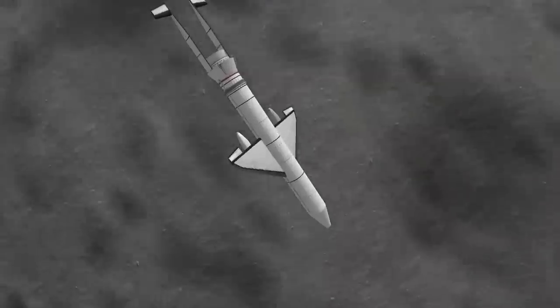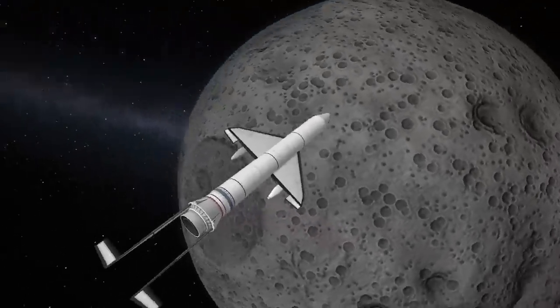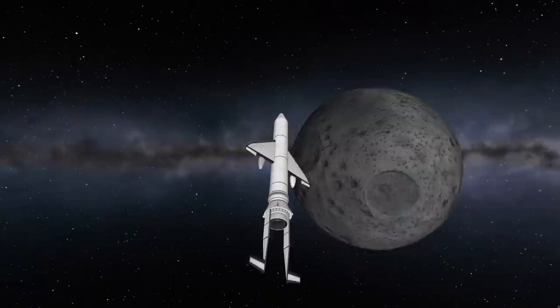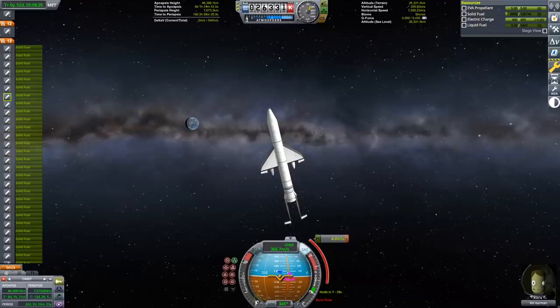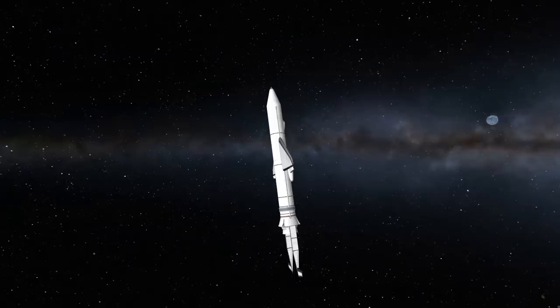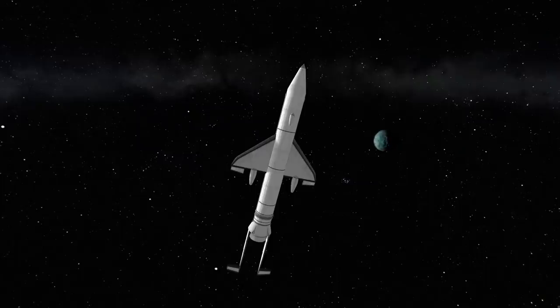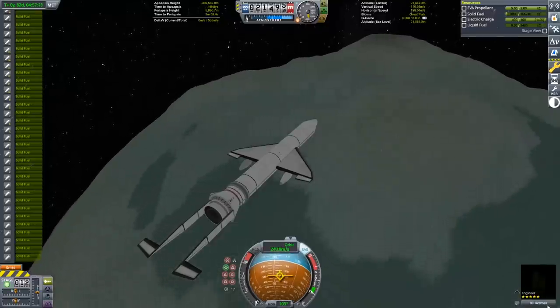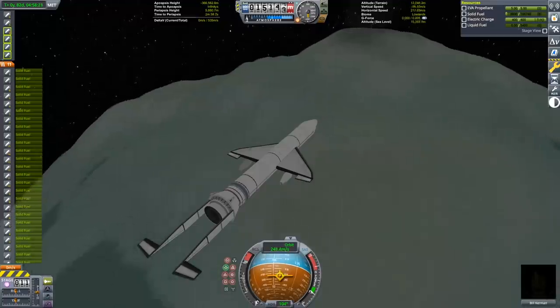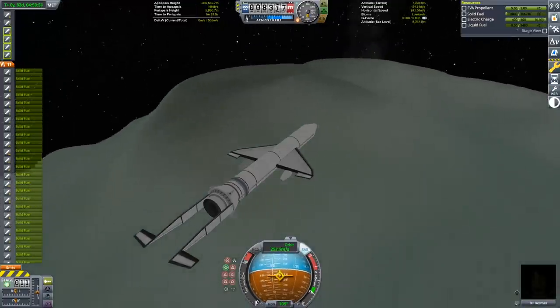I did come to regret not including some separatrons on this design for fine adjustments, but I was still able to plan a rendezvous with the moon to give us a gravity assist. After the gravity assist off of the moon, I used one more of the shrimp engines to adjust our approach of Minmus — again, this would have been much better done with a separatron. The injection into Minmus and the subsequent braking to a low Minmus orbit is, despite the SRBs, pretty normal. There's no real need for fine corrections here.